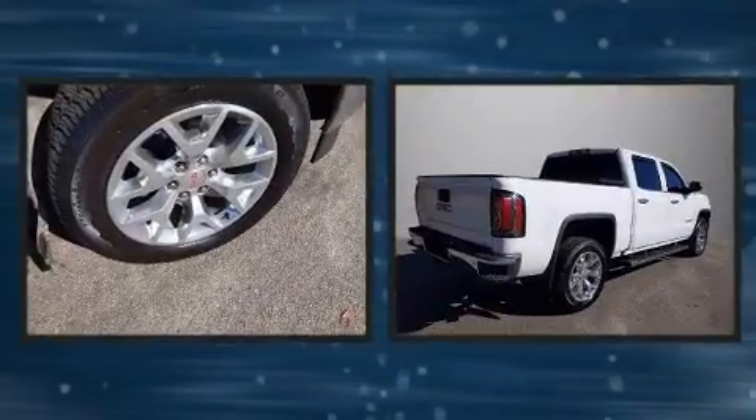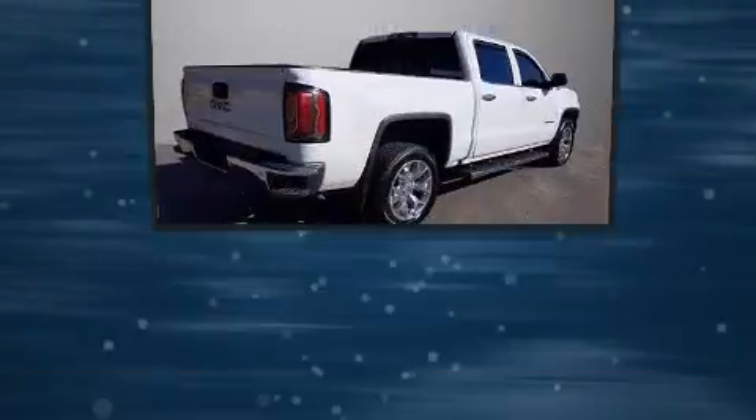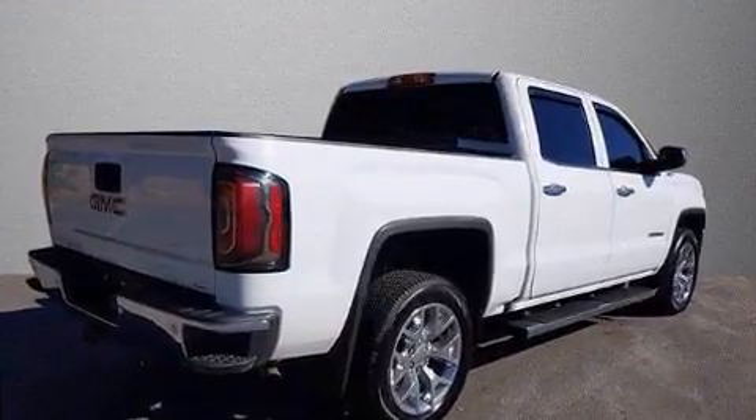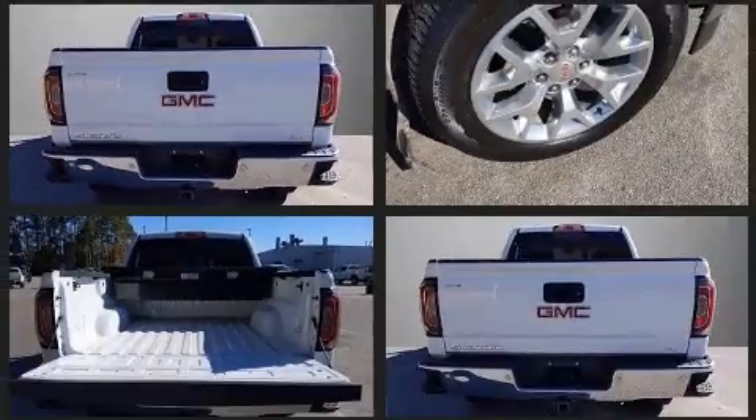It includes heated seats, power front seats, heated steering wheel, and much more. Features such as automatic climate control and leather upholstery prove that economical transportation does not need to be sparsely equipped.